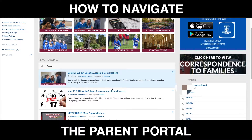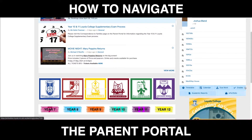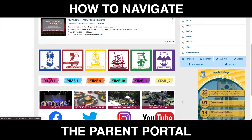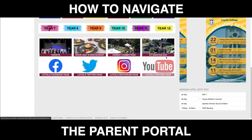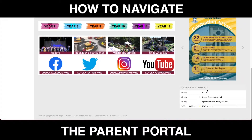Over on the right hand side you're going to find all the information you need about your student's academic progress — we'll come to more of this shortly. Down the bottom you've got all your house pages where you can find out information from your head of house, year level information, and external links like buying tickets to some of our shows or our social media pages. We've also got posters and information about upcoming events, and at the bottom is the daily calendar.